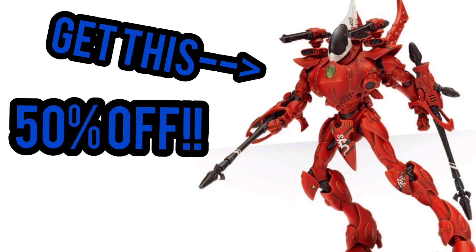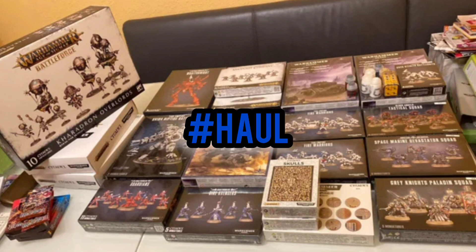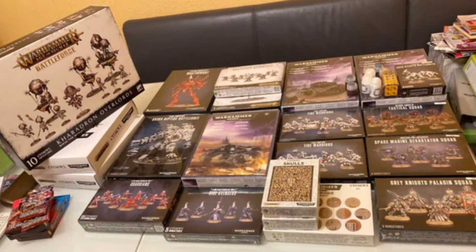What we're going to be talking about today is how to save money while playing Warhammer. This is going to be a three-part series because it's just too much to try to fit into one video. Today we're talking about the actual buying of miniatures — how to get the most bang for your buck, where to look, and how to find the best deals.